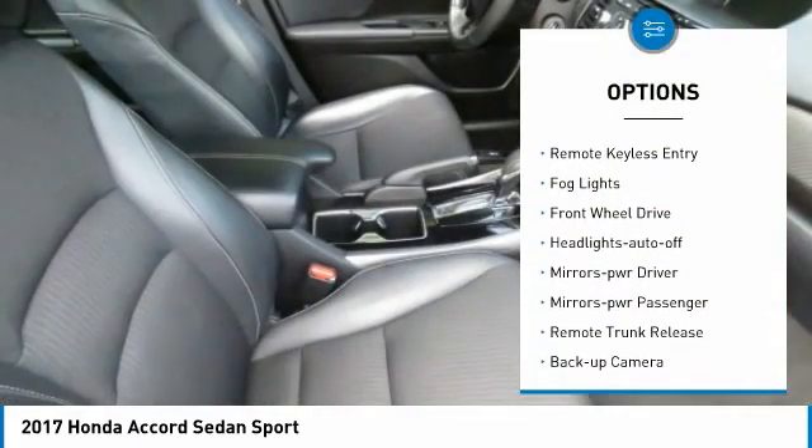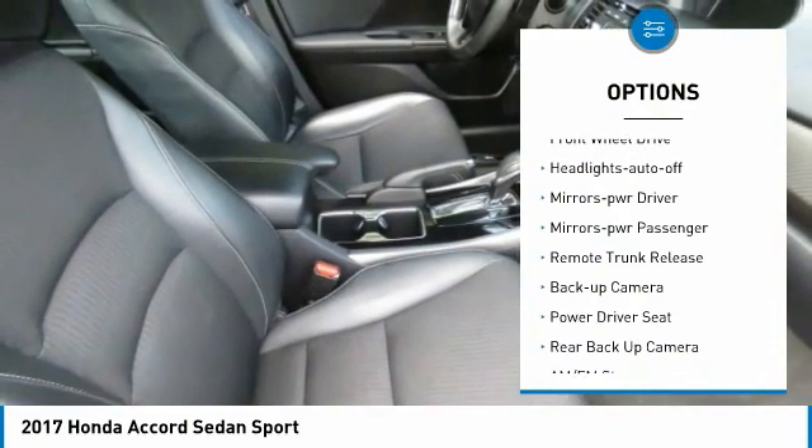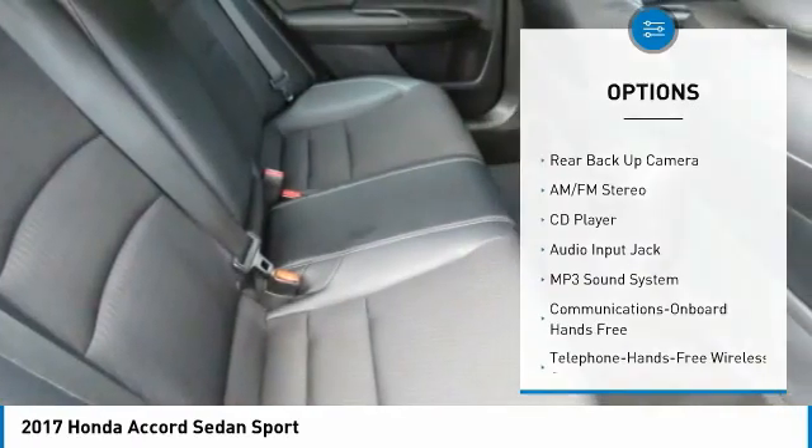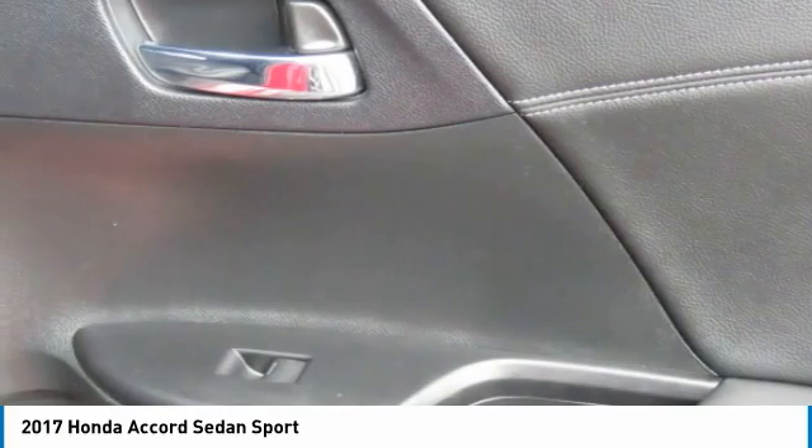Traction control, daytime running lights, remote keyless entry, fog lights, FWD, headlights auto off, mirror memory, mirrors power, passenger, remote trunk release, backup camera.